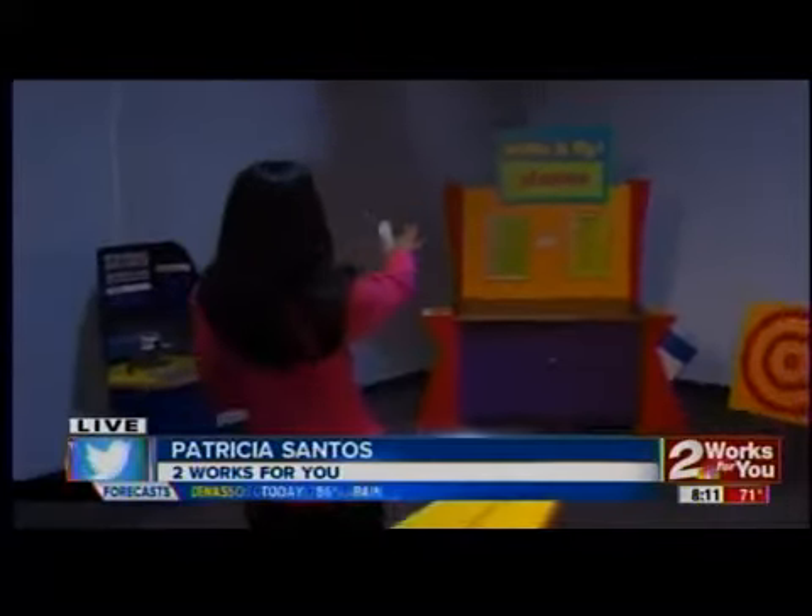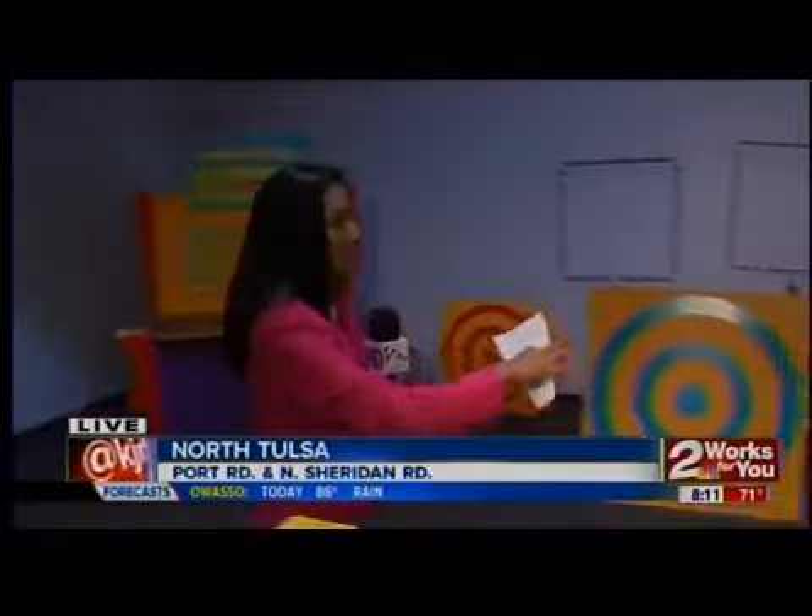Hey, Brianne, good morning. Well, my first lesson was learning how to make a paper airplane, and I got some help from some of the exhibits here.